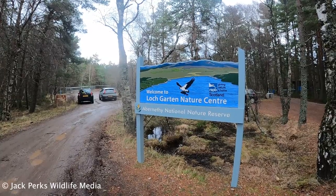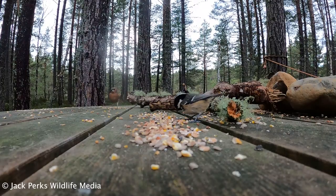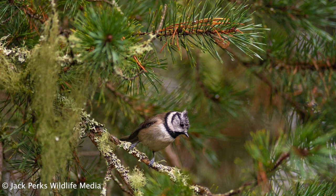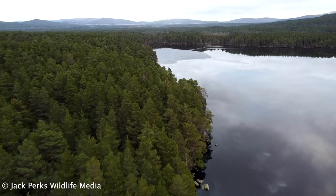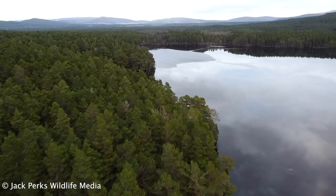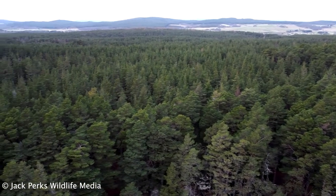Despite popular belief, you can find crested tits in other places than Lott Garton, though I will admit I'm guilty of going there for a bit of coal tit fondling myself. Crested tits, for some reason, are restricted to the ancient Caledonian pine forest and Scots pine plantations. Weirdly, however, in continental Europe they're found in a wide range of habitats and in deciduous woodland.